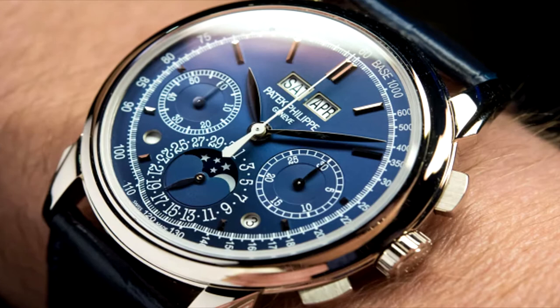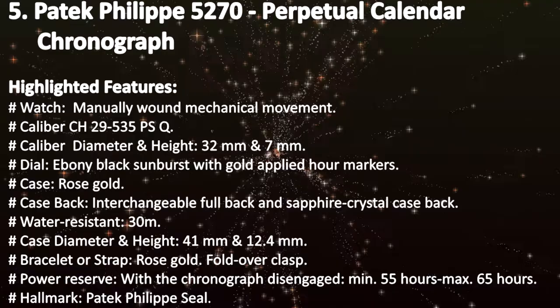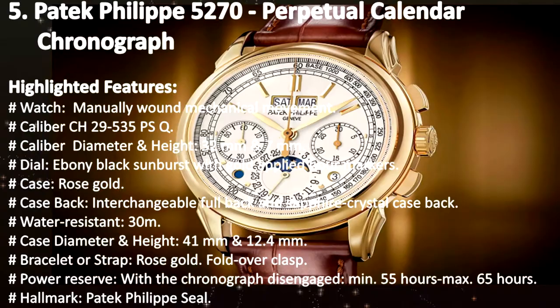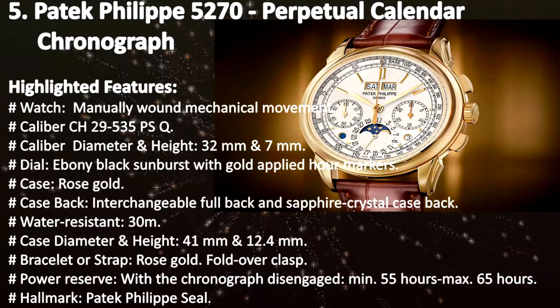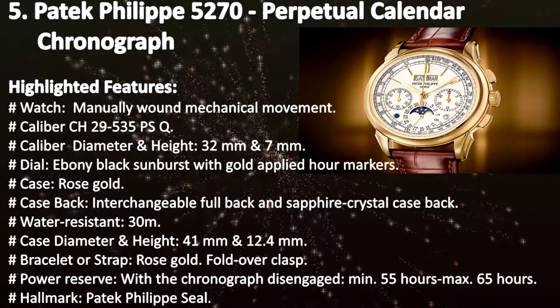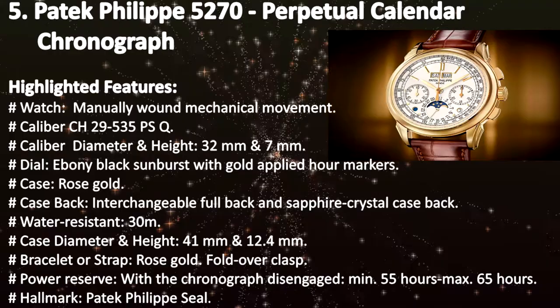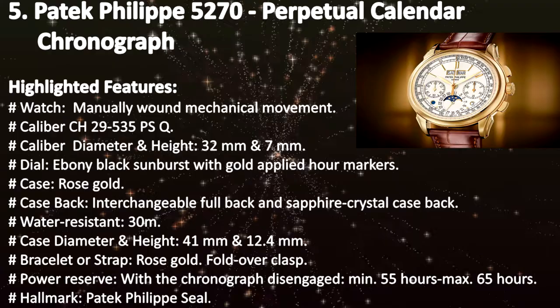Highlighted features: manually wound mechanical movement; Caliber CH 29-535 PSQ; caliber diameter and height 32 mm and 7 mm; dial ebony black sunburst with gold applied hour markers; case rose gold; case back interchangeable full back and sapphire crystal; water resistant 30 m; case diameter and height 41 mm and 12.4 mm; bracelet rose gold fold-over clasp; power reserve with chronograph disengaged minimum 55 hours to maximum 65 hours; hallmark Patek Philippe Seal.